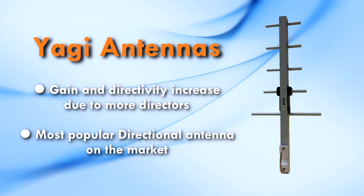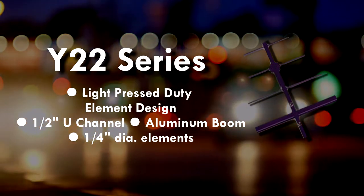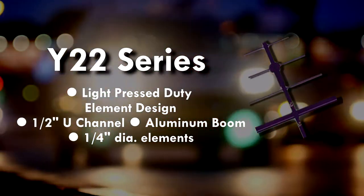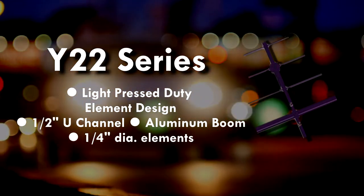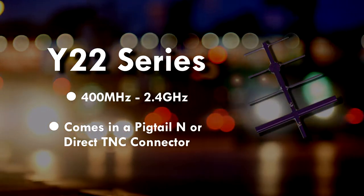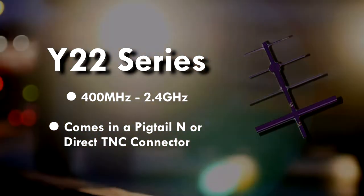We offer numerous versions of Yagis. The Y22 series Yagi is a light duty pressed-in element design featuring a one-half inch U-channel aluminum boom, a one-quarter inch diameter element, an epoxy powder coating, and a Ballen designed feed.